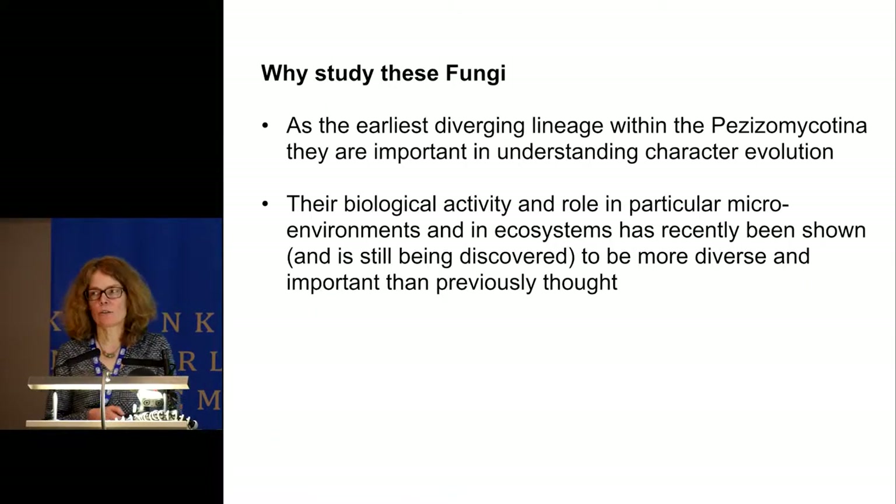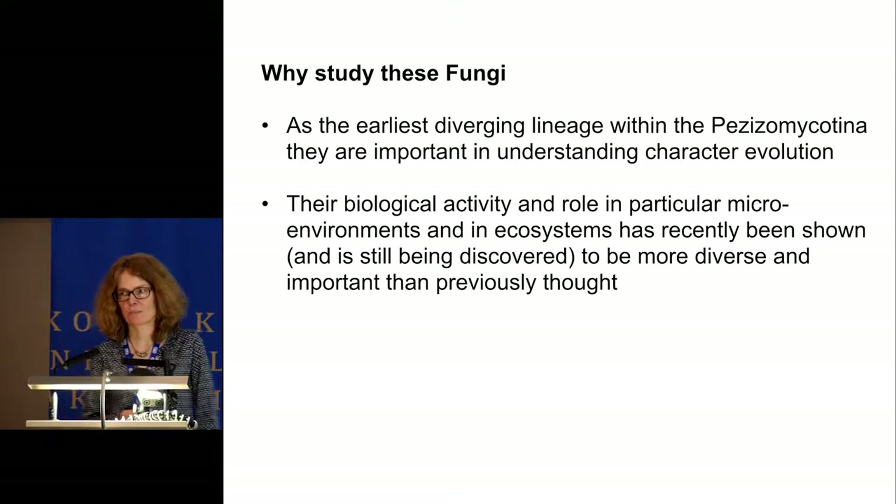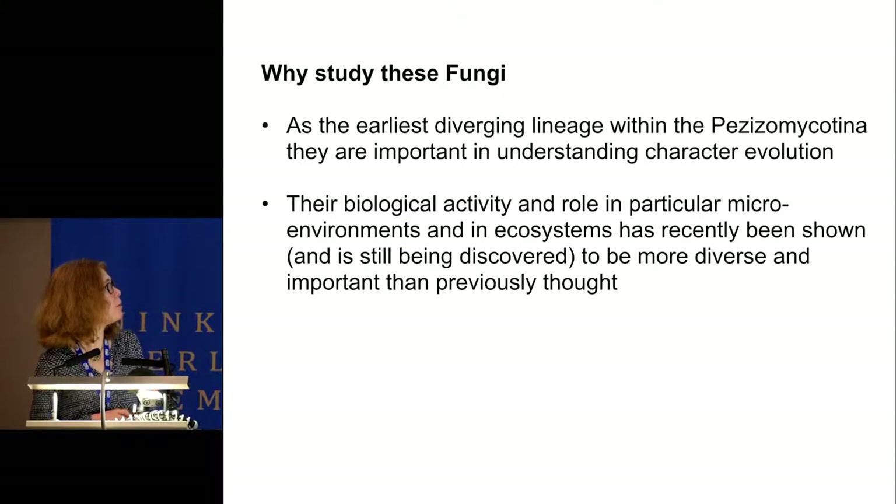Before I get into the main topic of today, I want to give a short overview of the importance of this class. As an early diverging lineage, it's very important for understanding character evolution within the Pezizomycotina. Recently, the biological activity and role of these fungi in ecosystems have been shown to be much more diverse and important than previously thought.